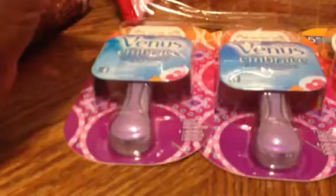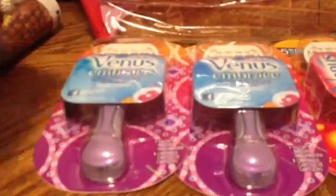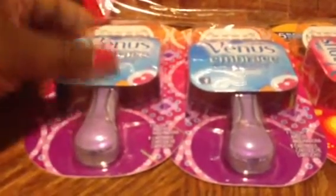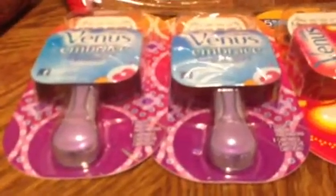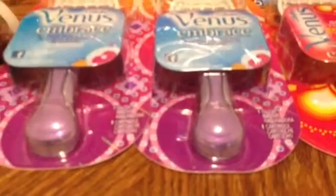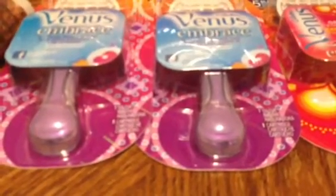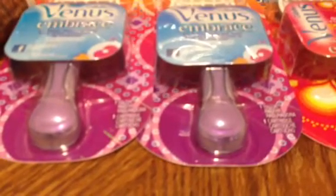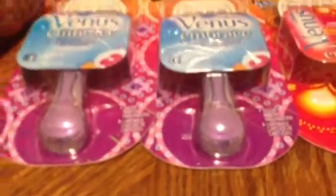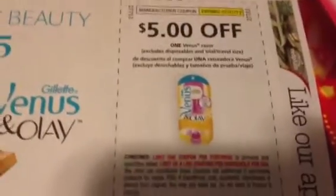If you are one of those individuals that is able to get your hands on the upcoming Sunday inserts, you'll be able to take advantage of this deal. The deal is with the Venus Embrace Razors — normally $6.99, on sale right now for $5.49, and part of the mega deal where you get $4 off when you buy four, bringing them down to $4.49. These become completely free when you use the coupon coming up in the upcoming Red Plum insert — $5 off any one Venus razor.